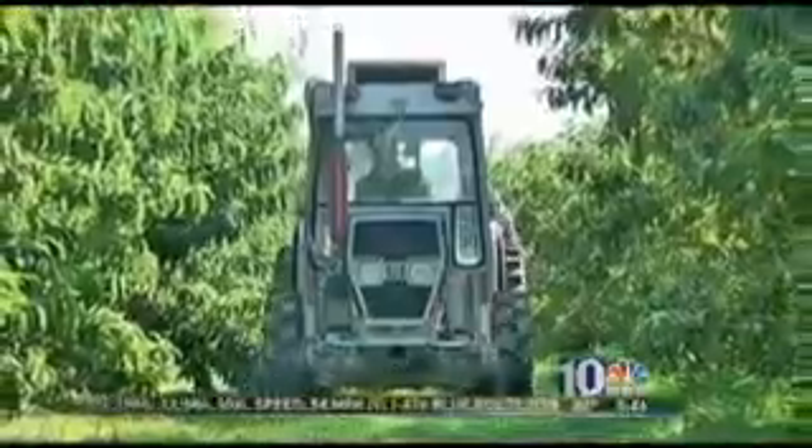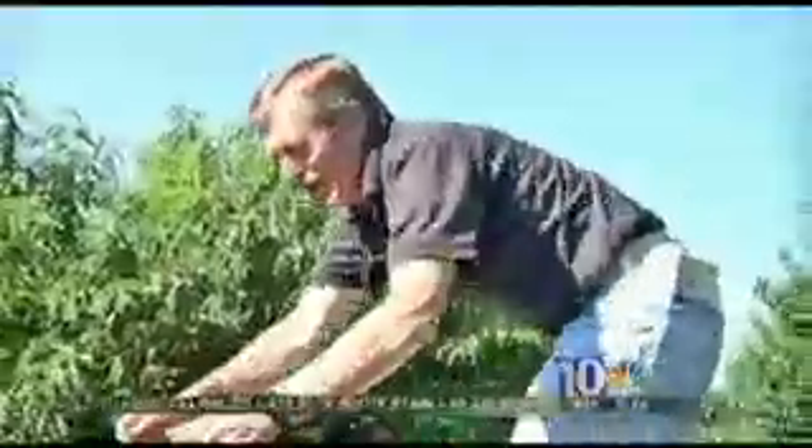And so I spent the morning with the crew working the orchard, tree after tree, row after row. When the boxes are full, Norm drives the tractor and I help pick them up.